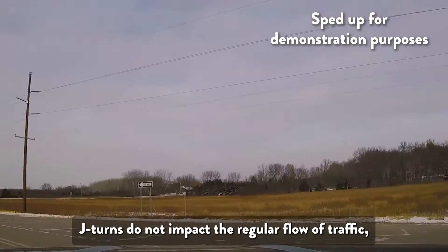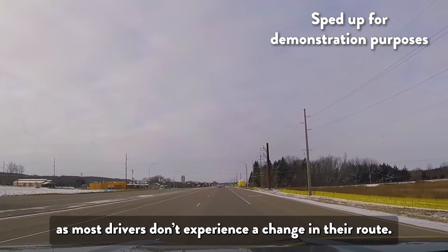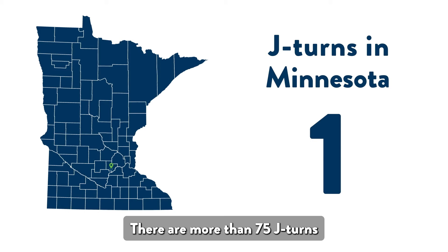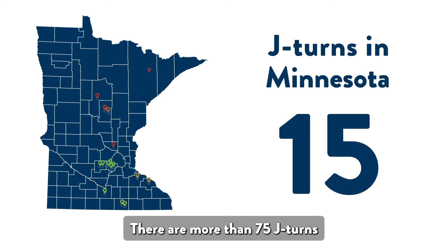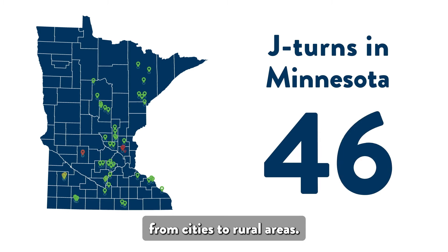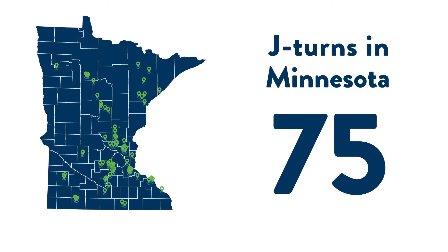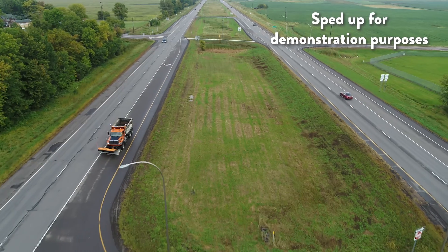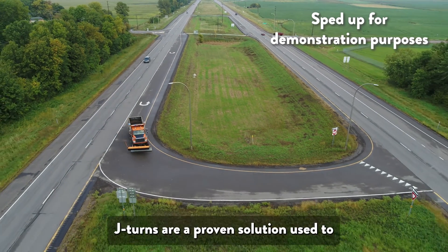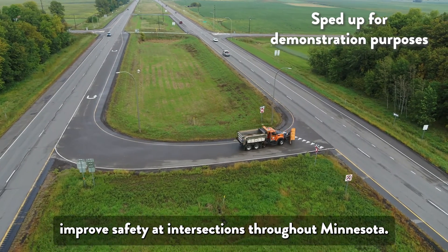J-churns do not impact the regular flow of traffic, as most drivers don't experience a change in their route. There are more than 75 J-churns on highways across the state, from cities to rural areas. You have likely driven through a J-churn without realizing. J-churns are a proven solution used to improve safety at intersections throughout Minnesota.